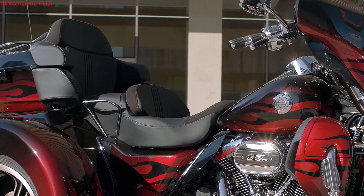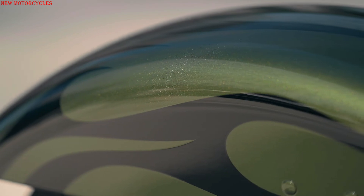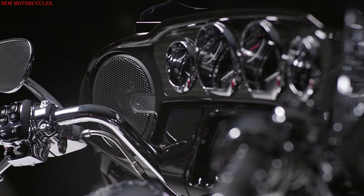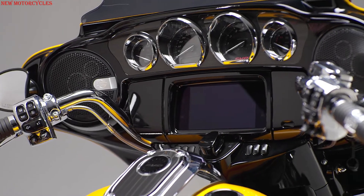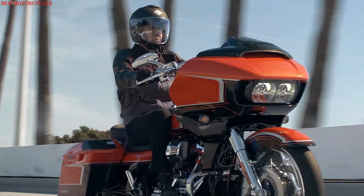Among the standard features found on the CVO 2022 is Harley-Davidson's Cornering Rider Safety Enhancement System, which increases rider safety when cornering. This includes combined electronic cornering braking, advanced cornering anti-lock braking system, cornering traction control system, torque slip control system on release, the uphill vehicle sealing system, and the tire pressure monitoring system.